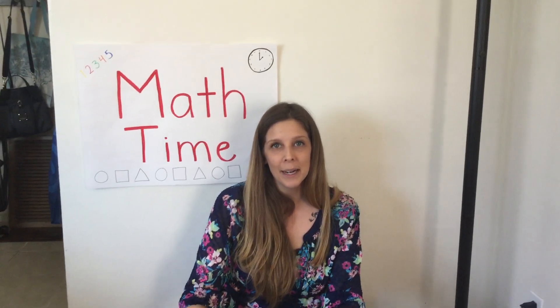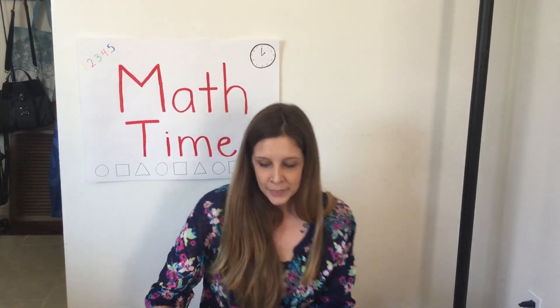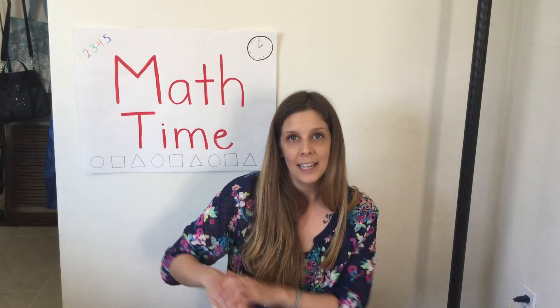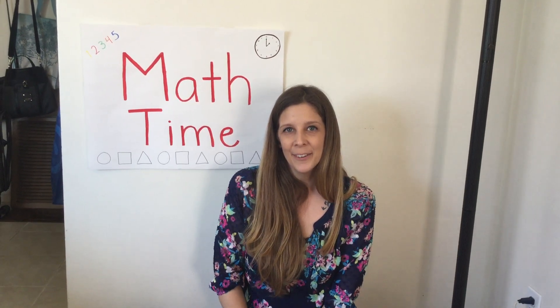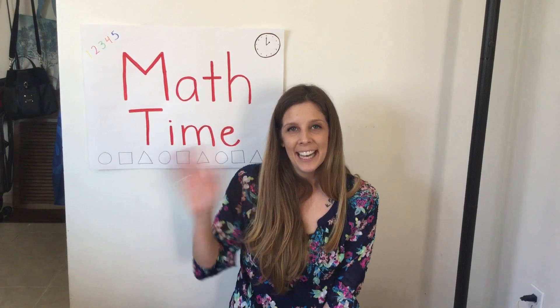You can try this at home with your boxes. Make a pattern and then cover up the last one and you can have someone guess what comes next in your pattern. Have fun everybody and I will see you soon.